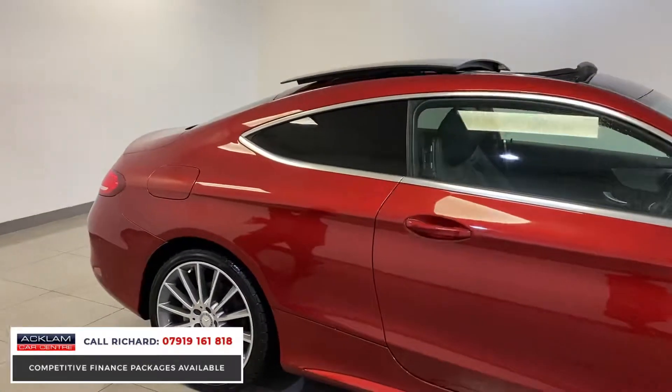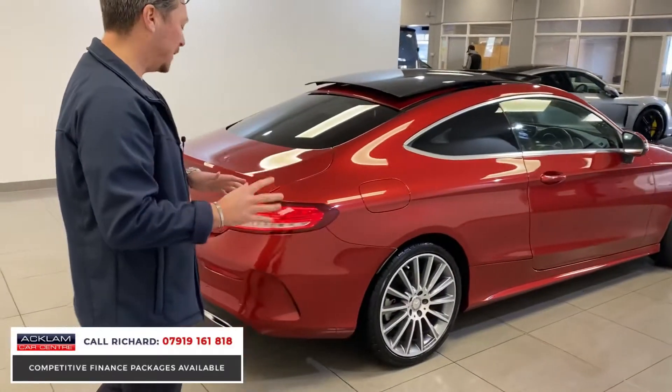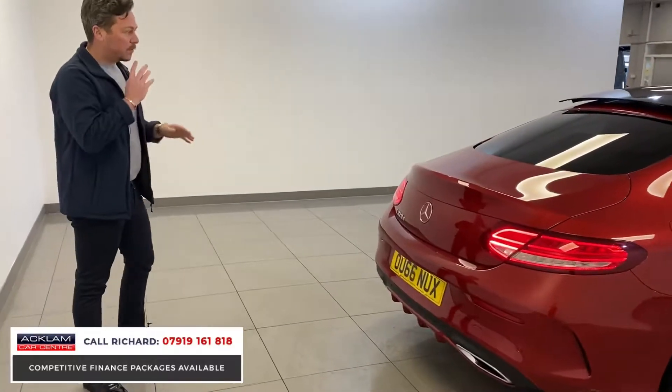Look at the wheels — 19-inch polished and titanium wheels, all immaculate. All the tyres are great; it's been so well looked after. AMG body styling, so you've got the wider bumpers front and rear, and front and rear sensors.